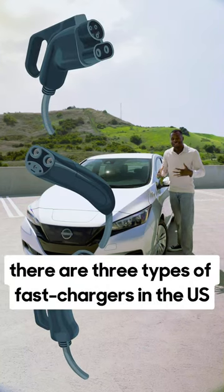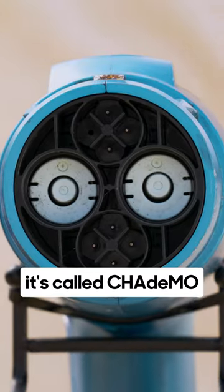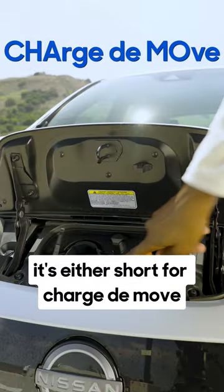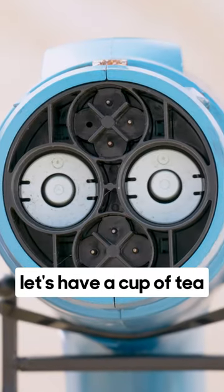There are three types of fast chargers in the U.S., and one of them is almost exclusive to the Nissan LEAF. It's called CHAdeMO. And depending on who you ask, it's either short for 'a charge that move' or an abbreviation from the Japanese phrase meaning 'let's have a cup of tea.'